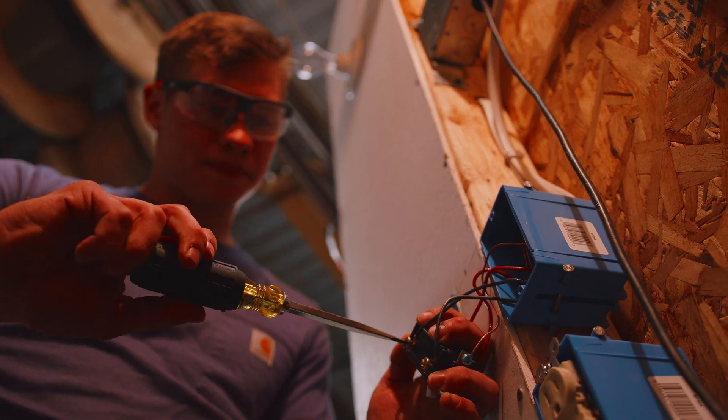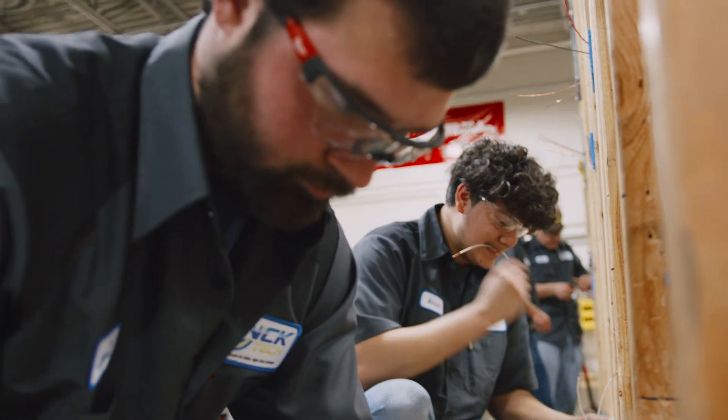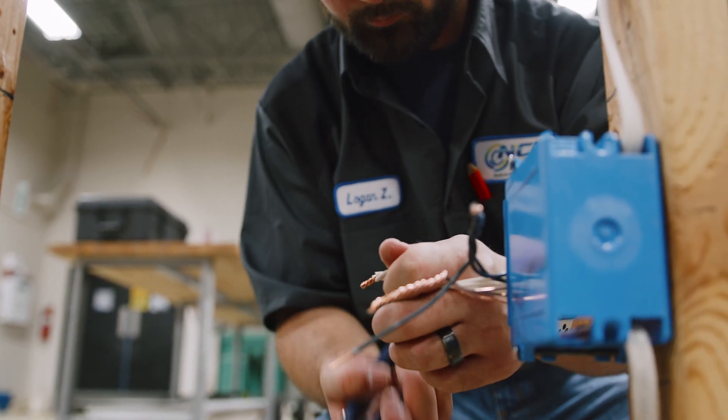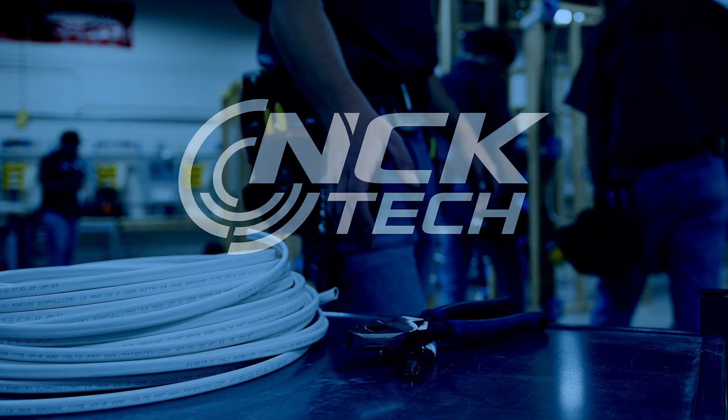The demand is high and the time is now. So, bring on a career in electrical technology.